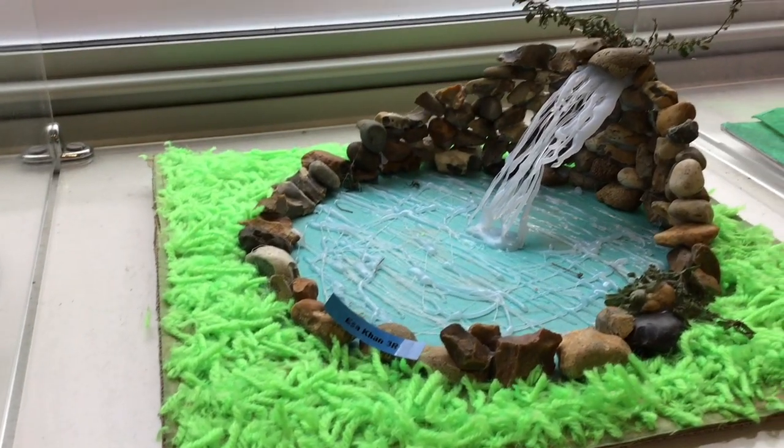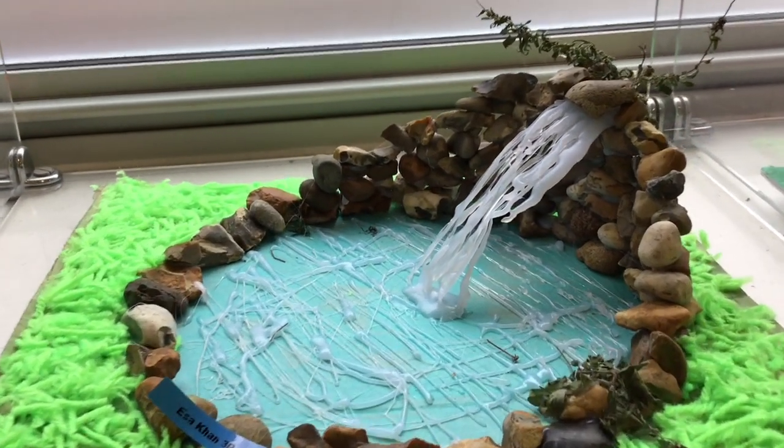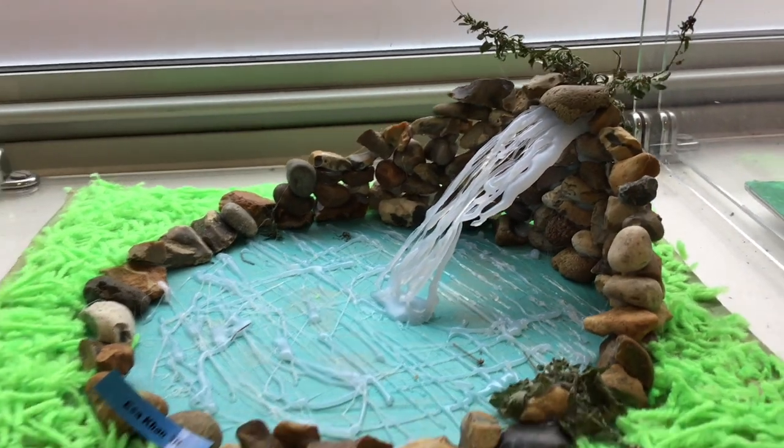So Arthur, the highly commended was? Right, we'll start with year three. Highly commended — well done to Issa Khan with Waterfall. We thought this was an amazing use of materials. We loved how it transported us into the scene of the sculpture, and we thought it was overall just a really effective piece of work.